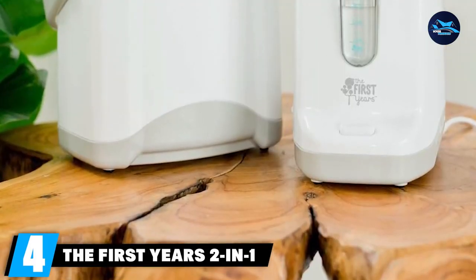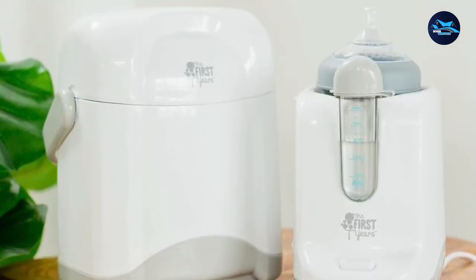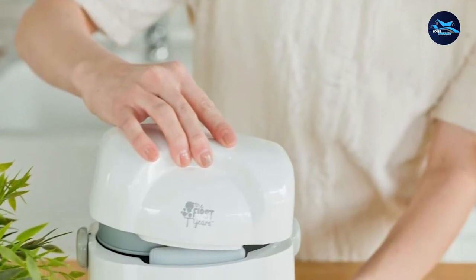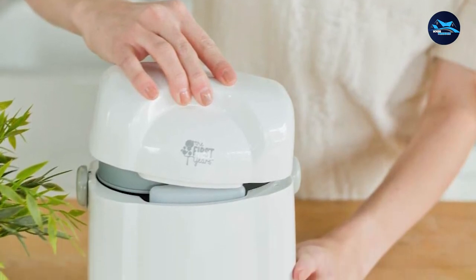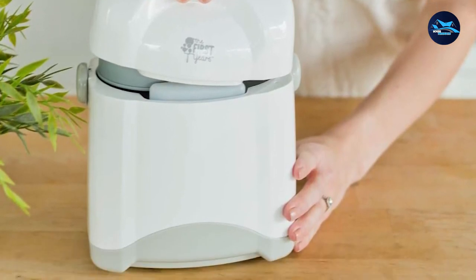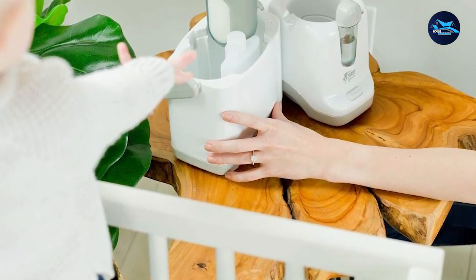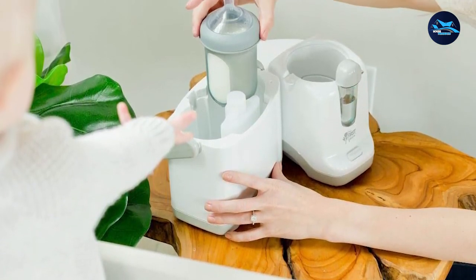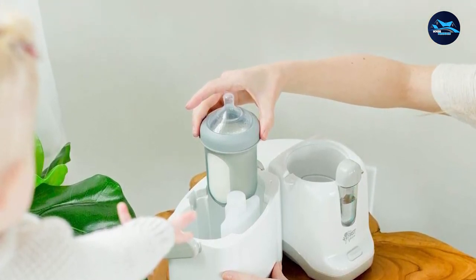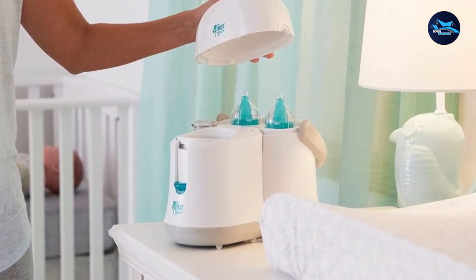Next at number 4, we have the First Year's 2-in-1 Bottle Warmer and Cooler. Like its name, it packs a lot of nifty features. It is an automatic multipurpose machine that can both warm your milk bottles and keep them cool. The bottle cooler is removable, can hold two bottles at a time, and keep them cool for up to 8 hours. The bottle warmer can also be used to heat baby food jars and sterilize utensils, and it has a feature that automatically turns it off for added safety.